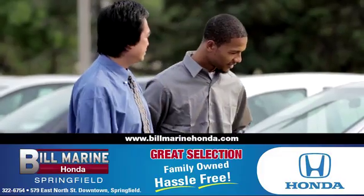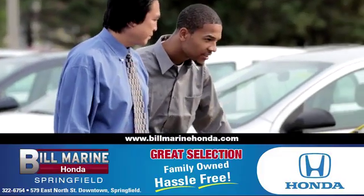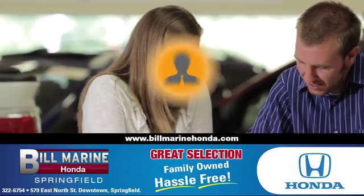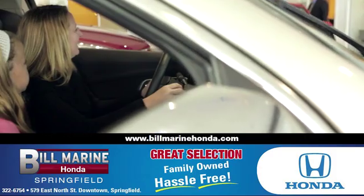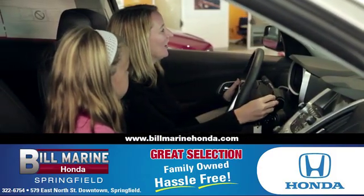Experience it for yourself today. For a great selection of quality vehicles, call, click, or stop in to Bill Marine Honda today. We're conveniently located at 579 East North Street, Springfield.